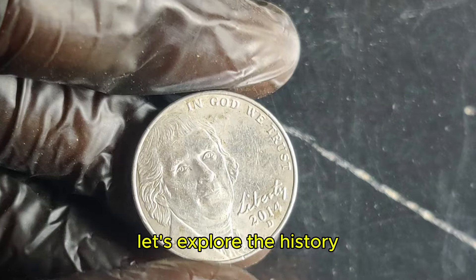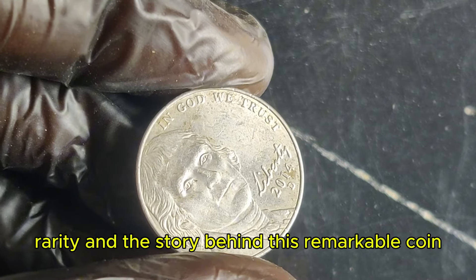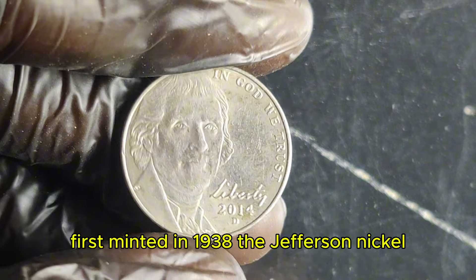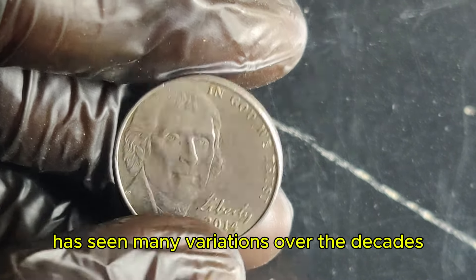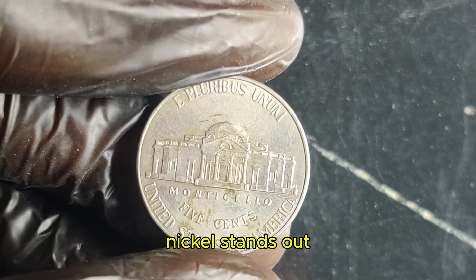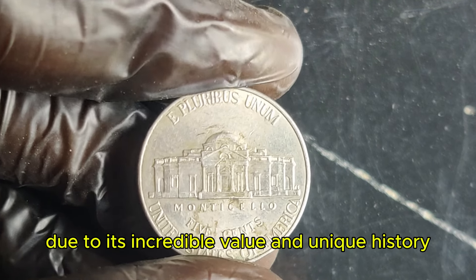Let's explore the history, rarity, and the story behind this remarkable coin. First minted in 1938, the Jefferson nickel has seen many variations over the decades. However, the 2014 D nickel stands out due to its incredible value and unique history.